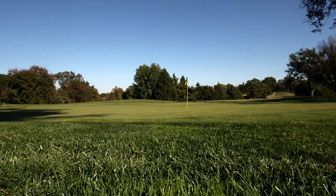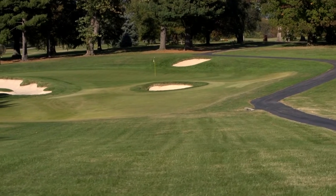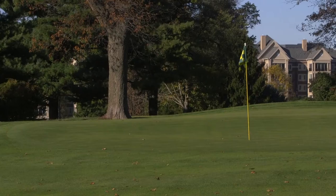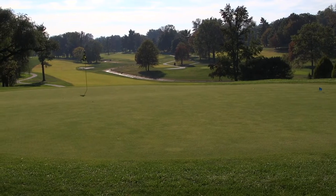There's no question that I would encourage other courses to utilize turf-type tall fescues on their properties in this region. We've just had a lot of success with it over the years, and I think others would have the same.